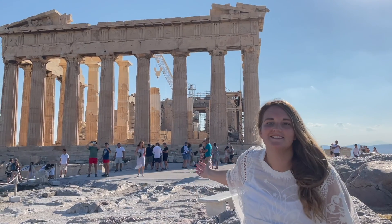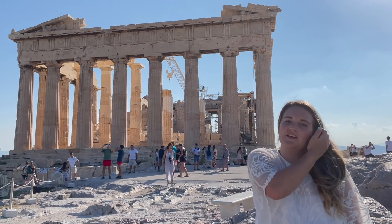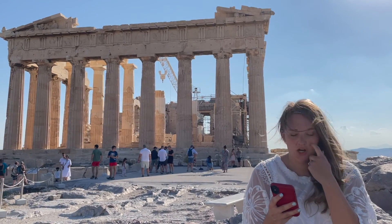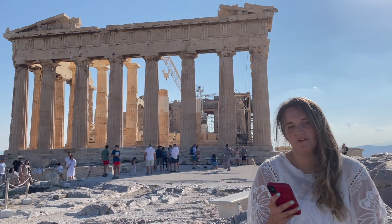Okay guys, this is obviously the most famous thing on the Acropolis. It stands 490 feet above sea level at the highest point of the Acropolis. This is the Parthenon. It is the largest Doric temple in Greece — 228 feet long and 101 feet wide.